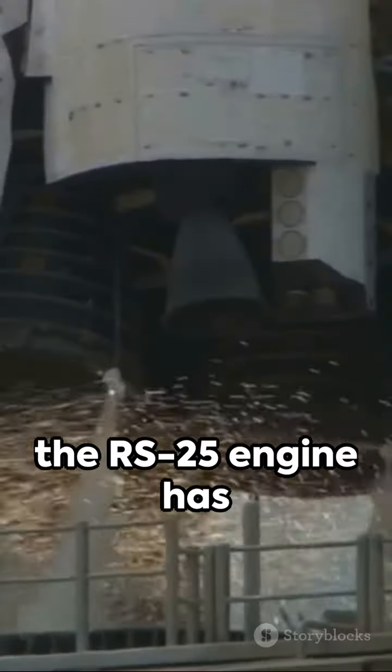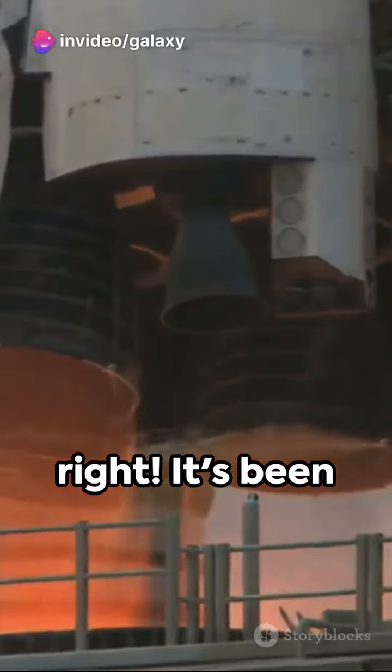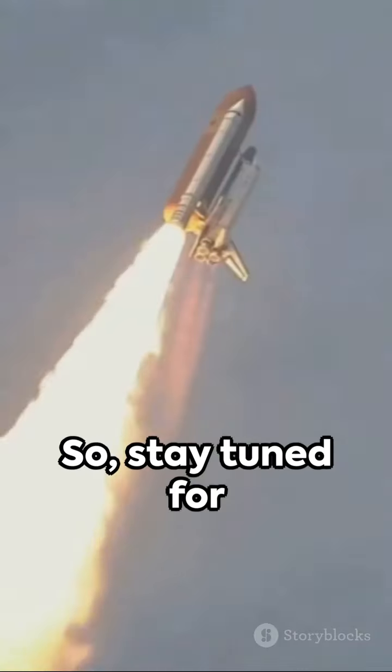Here's a fun fact: did you know the RS-25 engine has also been used in the space shuttle program? That's right — it's been tried and tested, but as with all things space, there's always room for surprise.